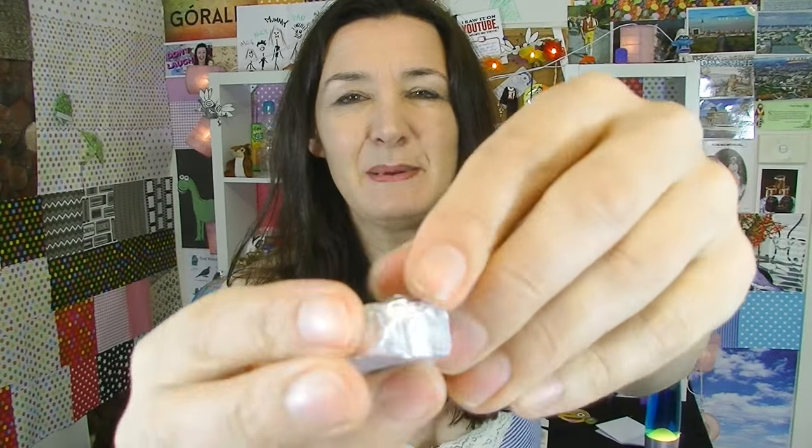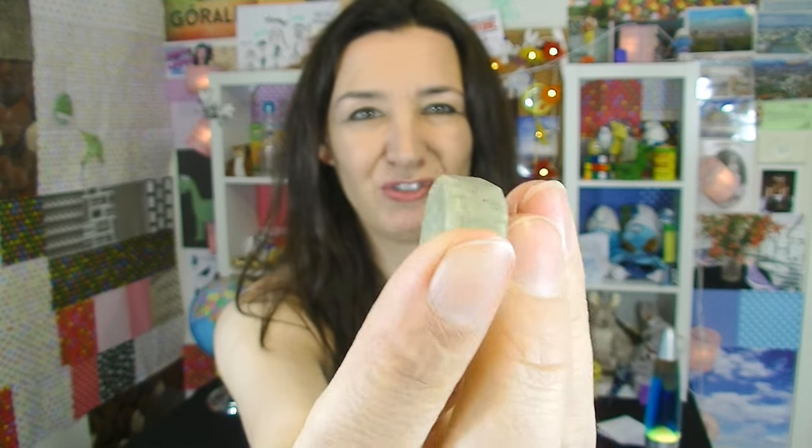I'm taking some clothes off because I'm getting hot. Is it going to be black in colouring? Sort of a grey-green colour. It's a hard candy. I spat on myself — disgusting. Mmm, they're really tasty candy.